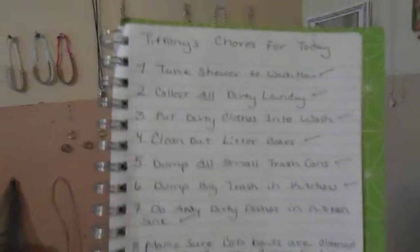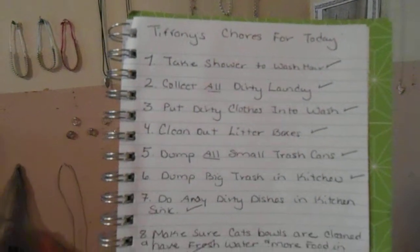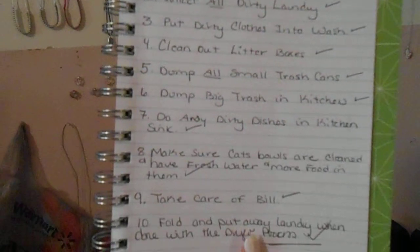I do make a list of chores every day so I can make sure that they get done where they're supposed to. This is the one I did for today, and they've all been checked off. And that was my chores for today, and they've all been done.